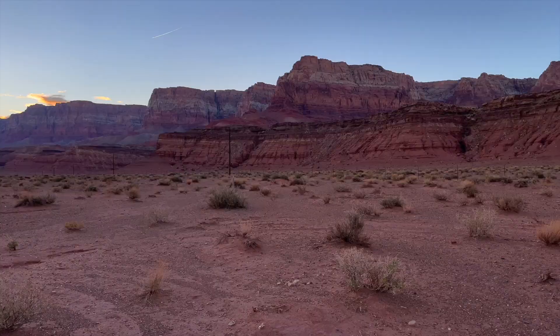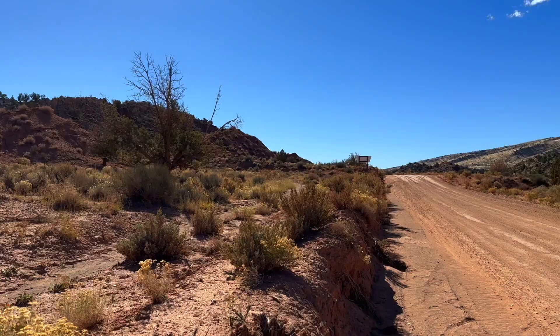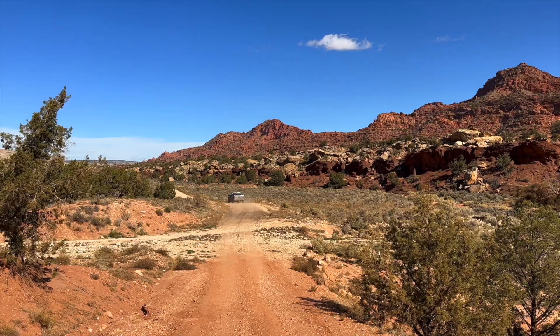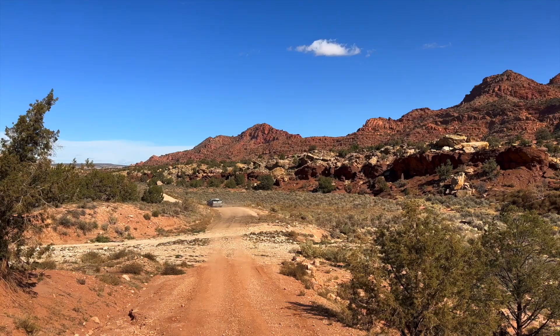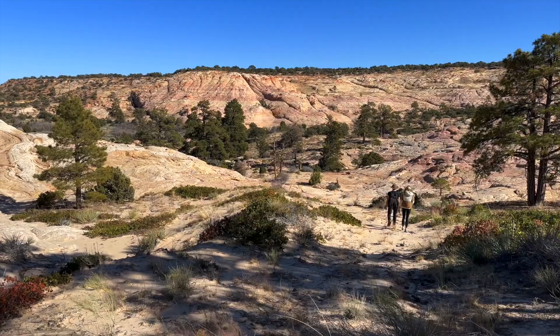Vermilion Cliffs National Monument is part of the BLM, the Bureau of Land Management, which means that we are different from a national park. We don't have any visitor centers here. You may run into rangers while you're here, but you also may not. We're pretty remote. This is an area for people that are looking for space, that are looking to just get out and enjoy nature. We have a lot of wilderness — the Perea Canyon Vermilion Cliffs Wilderness.